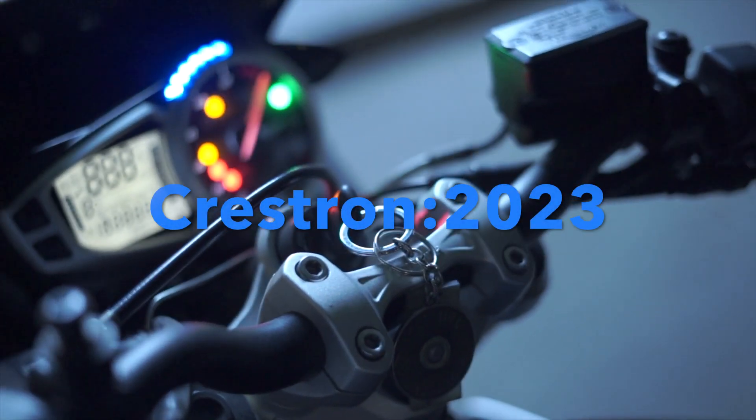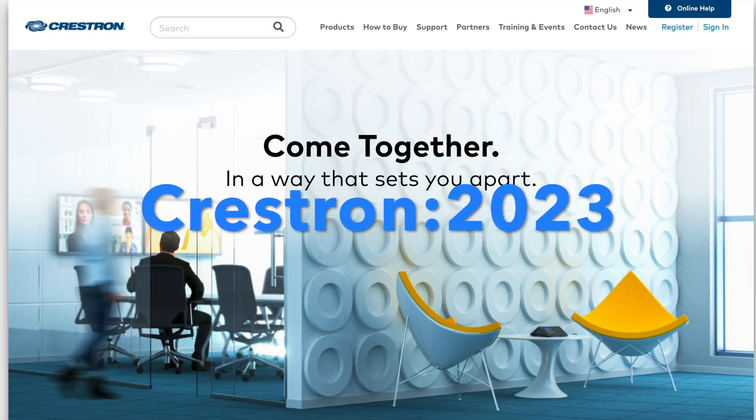How to get started with Crestron in 2023. AV Network Guy here.